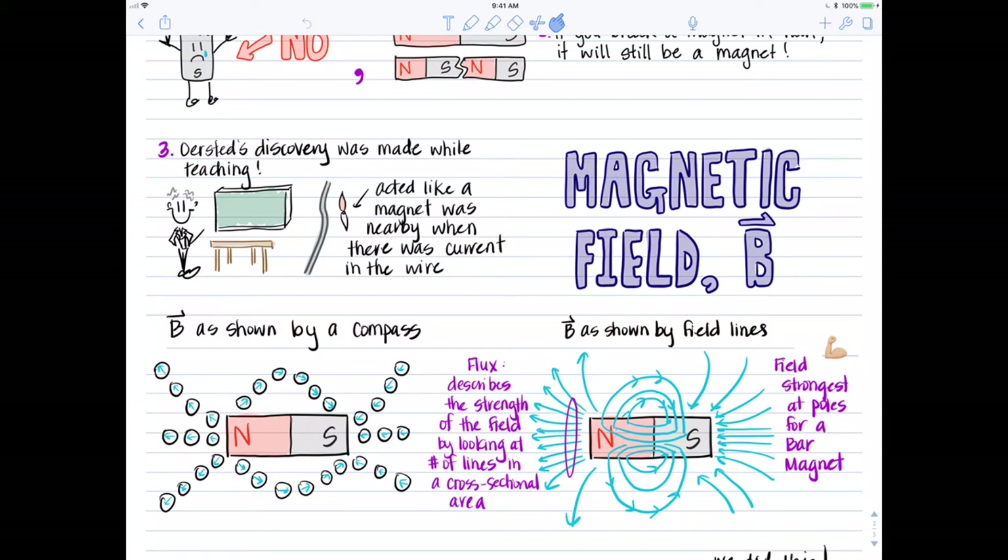The south end of the compass would point to the north. When you have your compass directly to the left of the diagram — right in front of the north end of the bar magnet — you would have seen the south tip of the compass pointing directly to the bar magnet and the red tip pointing directly away.